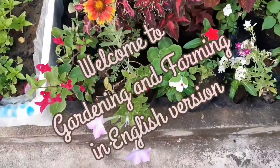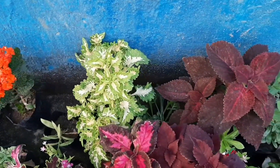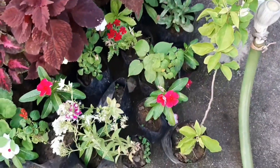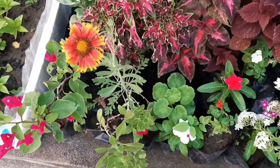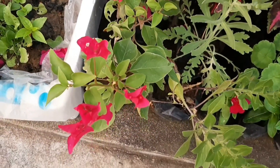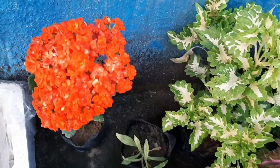Hey friends, welcome again to your favorite channel. I am Preeti, your gardener friend. In today's video, I am going to show you the plants which you can purchase from a nursery in summer season. The month of March is going on and summer is in full swing, so all the winter plants in our garden must have died or are on the verge of dying. Now it's time to buy some summer plants to keep our garden green and beautiful.